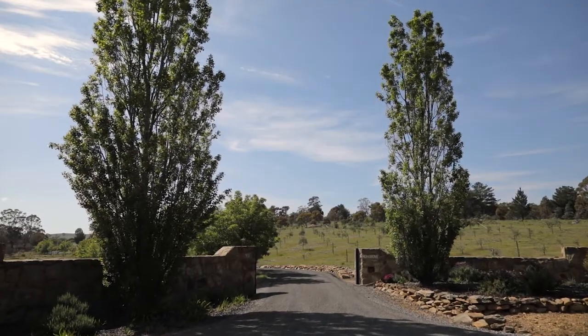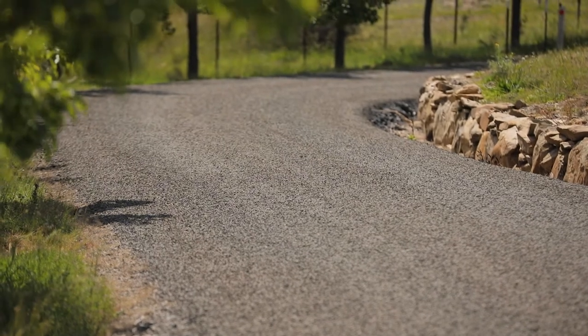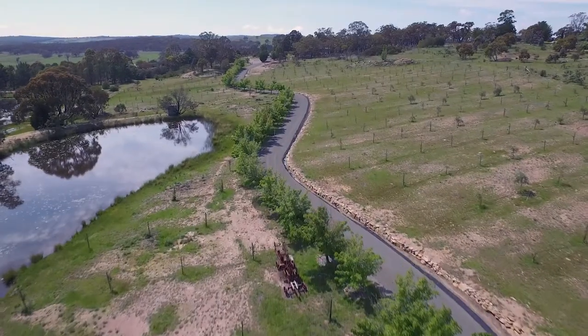Entering this property you have a sealed road access to the homestead through paddocks and an olive plantation.